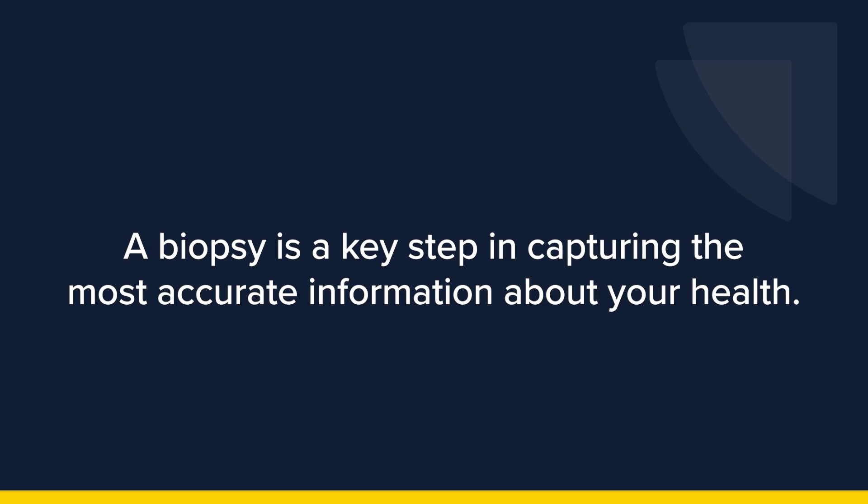Prostate cancer cannot be definitively diagnosed without a biopsy, hence the need for this procedure. The biopsy is a key step in ensuring we have the most accurate information about your health and that we don't miss anything of importance.